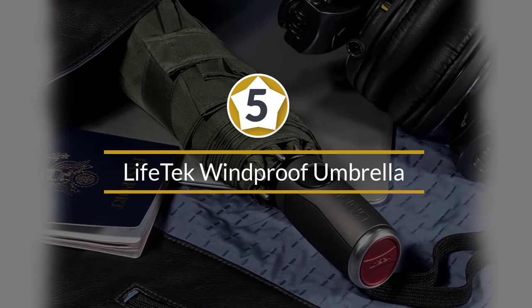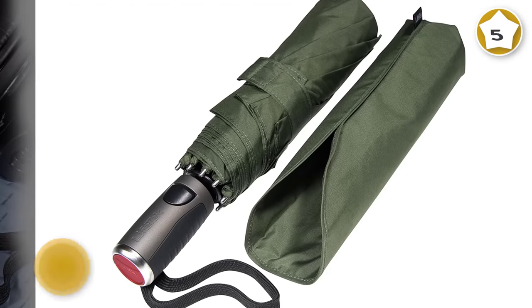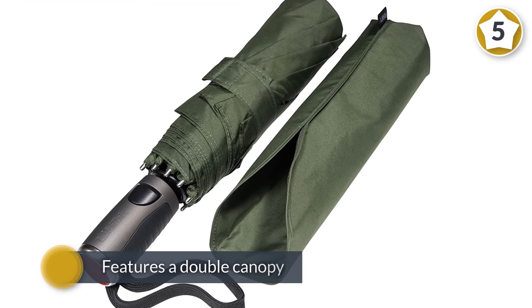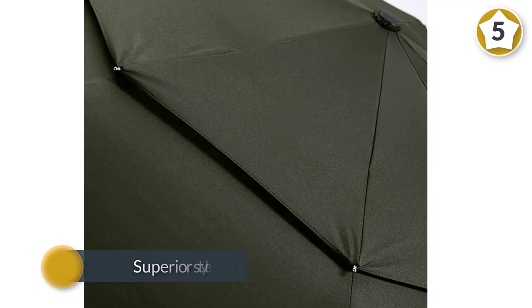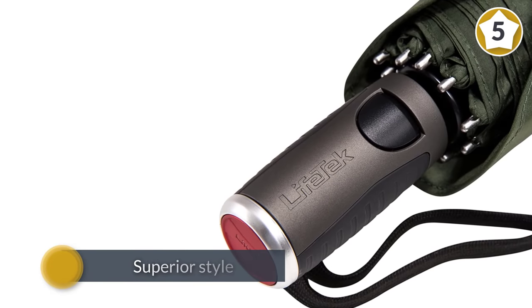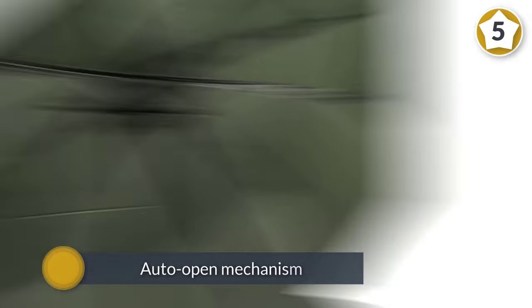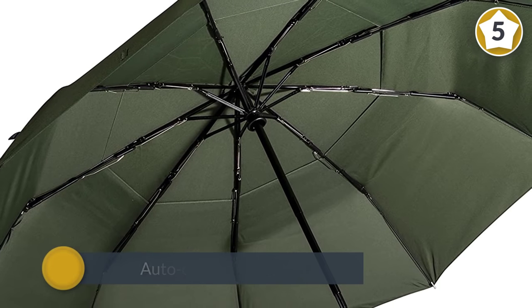Number five: the Lifetech windproof umbrella. This umbrella features a double canopy and delivers superior style, engineering, and wind resistance. The auto-open mechanism makes it fast and easy to open before the rain starts to fall, and it's built to last with rugged construction and Teflon waterproof treatment.